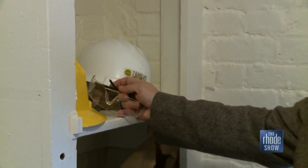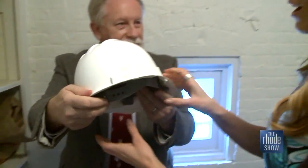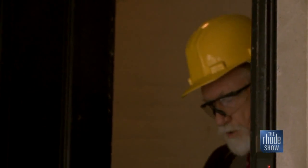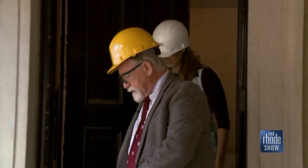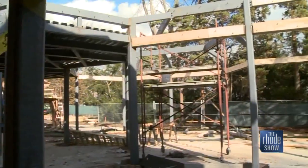We need to be safe as we tour this active construction site — eye gear, and Mikayla gets her own Newport Mansions hard hat. All right, watch your step as we come downstairs and you can see what an incredible piece of work is going on here.